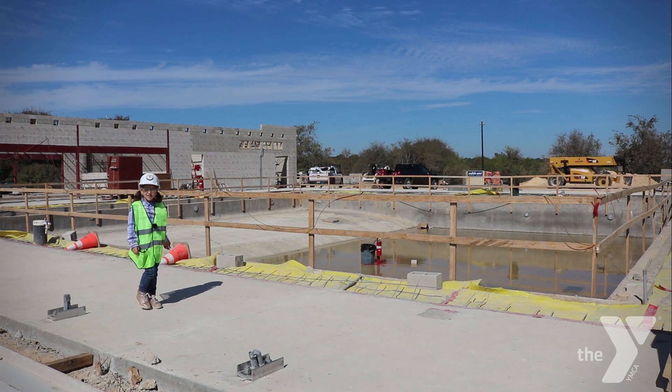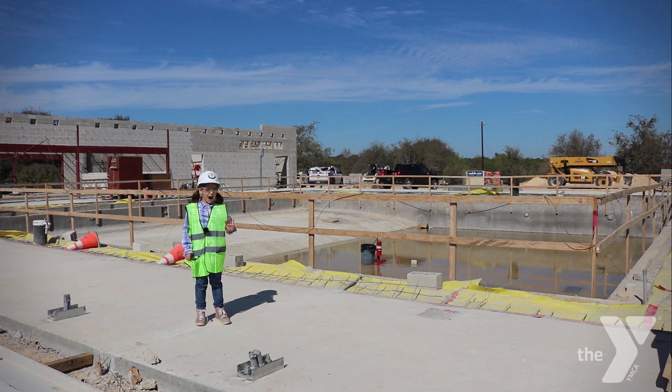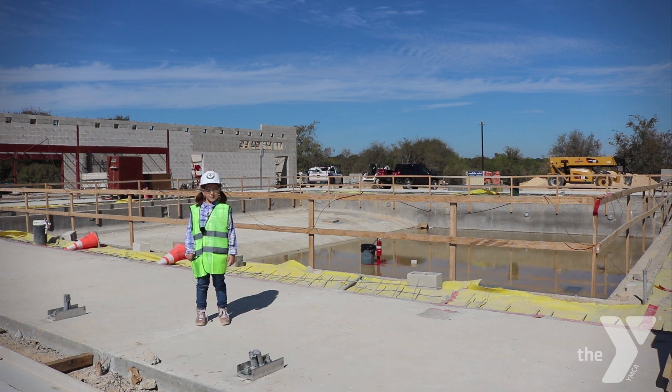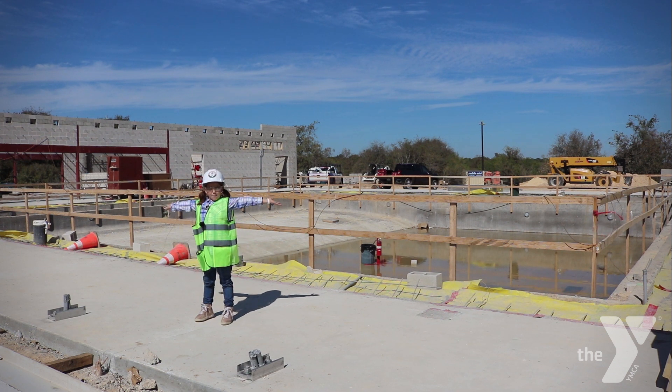This is our wellness center where you can exercise both indoors or outdoors before hiking trails or canoeing down Onion Creek. And this big hole over there is going to be our 10-lane lap pool.